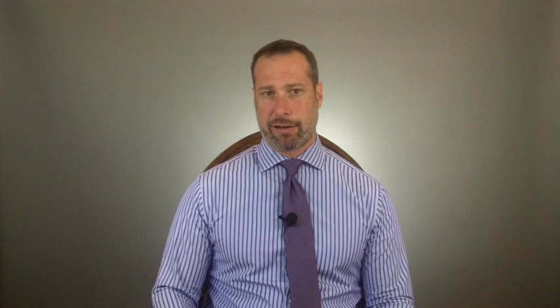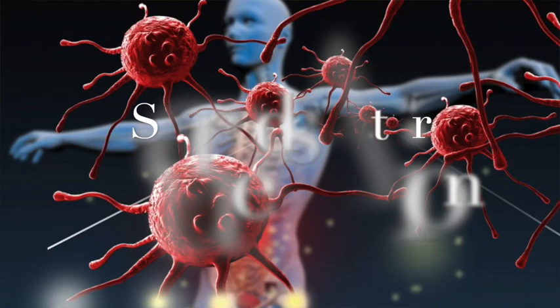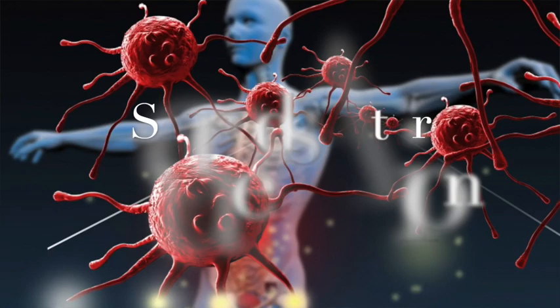The next group of medications that affect thyroid function are glucocorticoids — steroids frequently used to reduce allergy symptoms and inflammation in conditions like rheumatoid arthritis, lupus, fibromyalgia, Crohn's disease, ulcerative colitis, asthma, allergies, and hives. These include cortisone, prednisone, and hydrocortisone. Multiple studies have shown that steroids suppress your TSH levels. If you're on prednisone, keep in mind it can suppress your TSH.